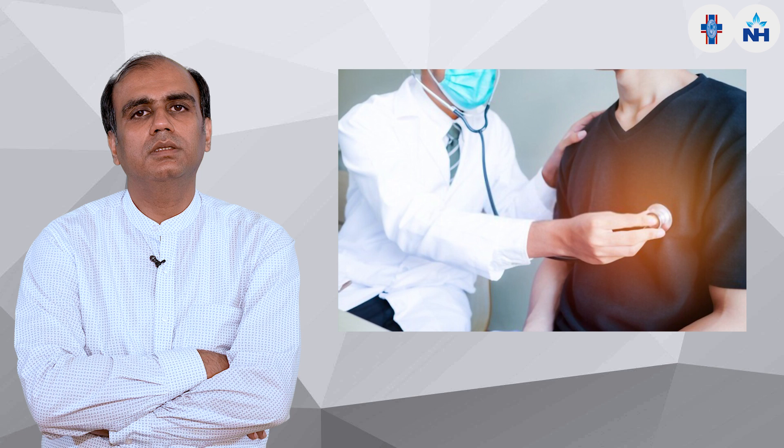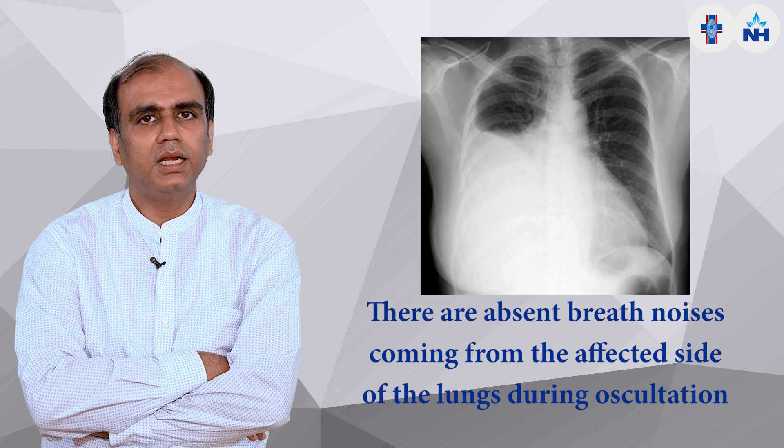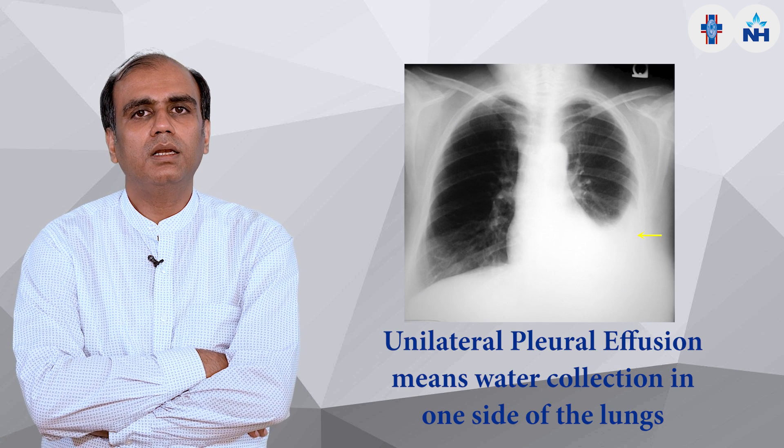Patients come to us in the OPD with these kinds of symptoms. We evaluate them — routinely we do auscultation, where there is absent breath sound on that side. We then do imaging, and in imaging we find there is a water collection in the lungs.